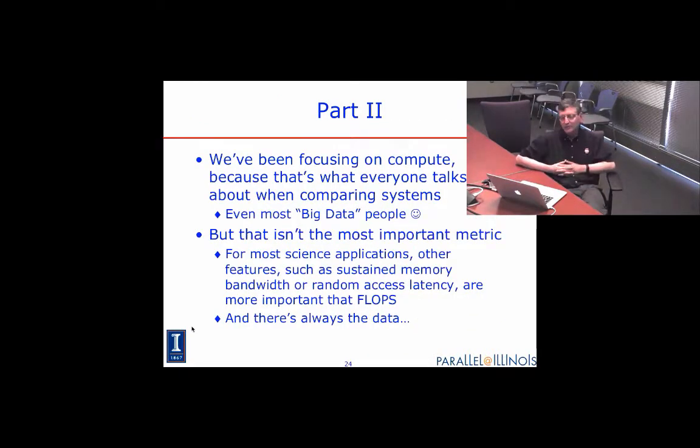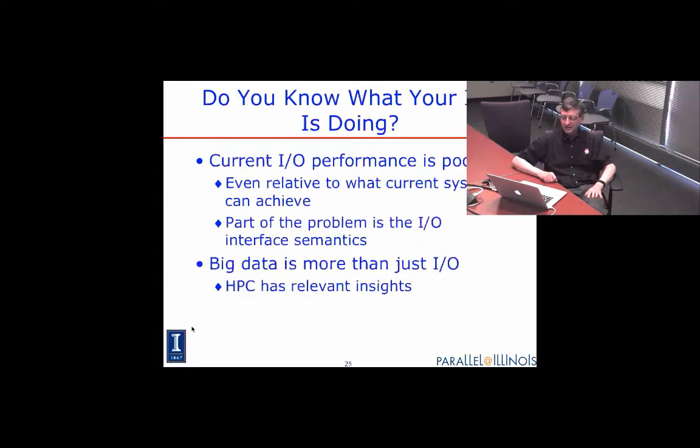Part two: we keep falling back into talking about compute because this is what we tend to measure. Even when I talk to big data people, we almost always drop back into cycles instead of talking about our ability to process data. But as we look at real science applications, we do run into these problems. I wanted to give you some examples of what we've learned about IO performance of applications on some of the large supercomputers in the U.S.